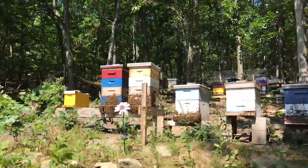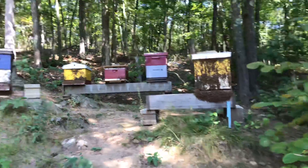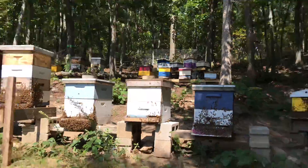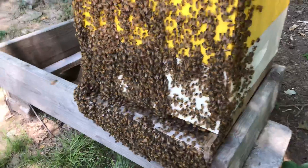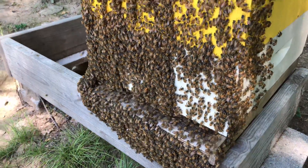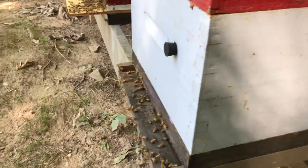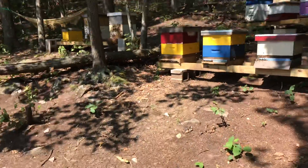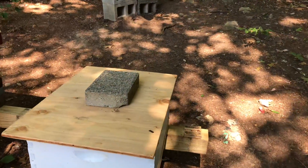These hives have ventilation up on the top and that's what they're doing — just bearding a lot. Not all of them; the bigger hives are. The bees are bringing in pollen and I'm getting knocked in the forehead already. These are younger hives, they're not as strong yet, but that's pollen coming in.